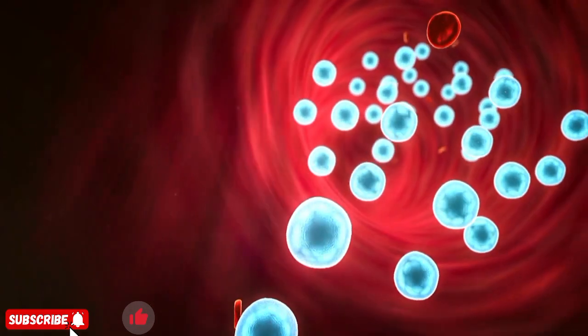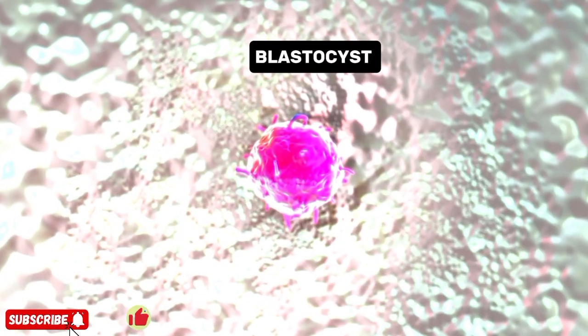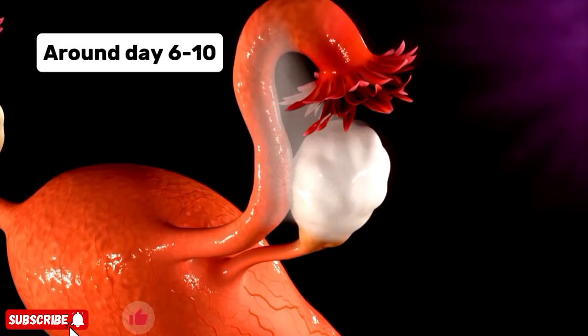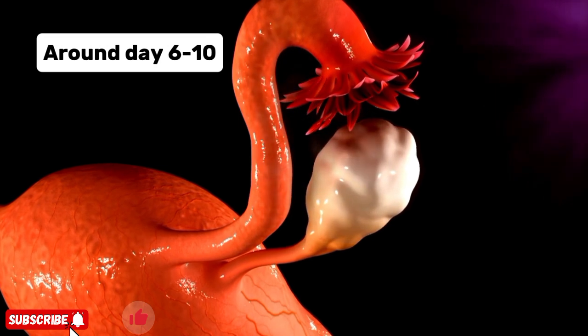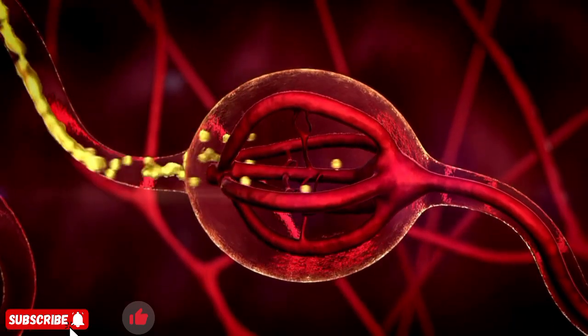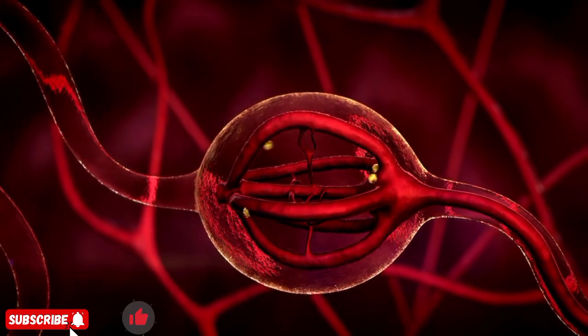Towards the uterus, by the time it reaches the uterus, it has become a blastocyst — a tiny ball of cells ready to implant. Around day six to ten, the blastocyst attaches itself to the uterine lining. This marks the beginning of pregnancy, and the mother's body starts producing hormones to support the growing life.